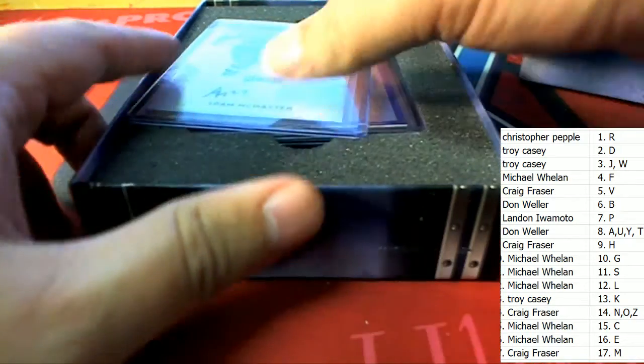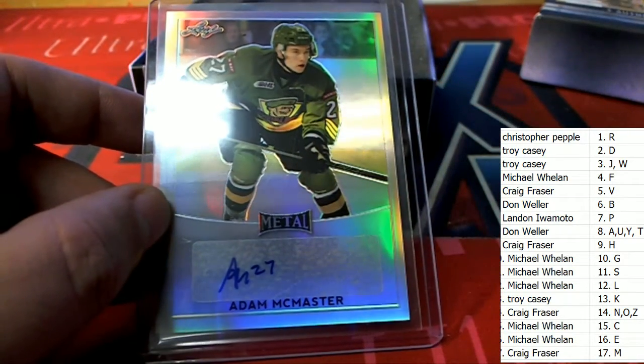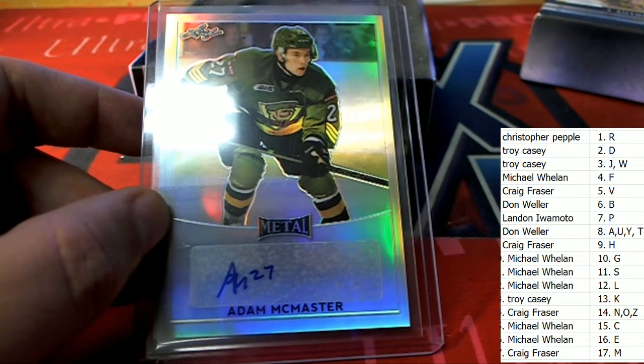All right, here we go. Our first autograph out of the rip is an Adam McMaster. Congratulations in the rip — Craig F starting off with a nice autograph right there. Craig, way to go.